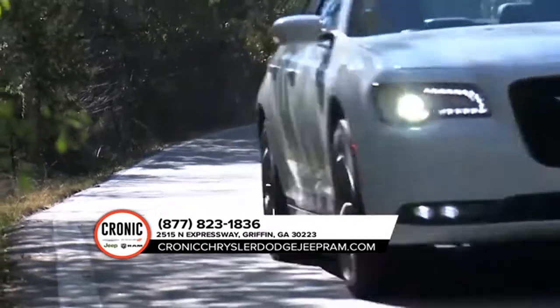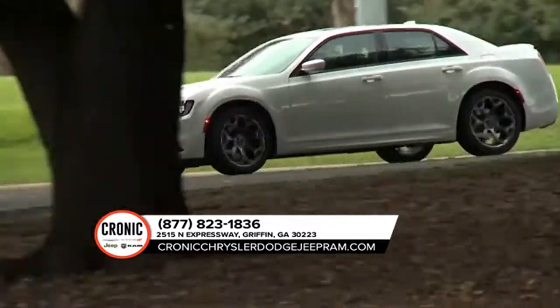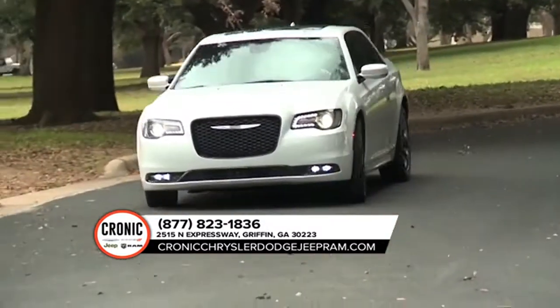And the available adaptive high-intensity discharge headlamps are here to light the way thanks to the automatic leveling monitor. No inch was overlooked while designing the 2018 Chrysler 300.